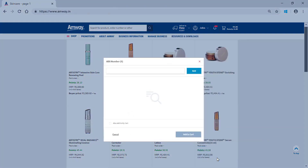Add the downline's ADS number in the field and click Add. An Amway direct seller can place orders for his downlines; system will not allow ordering for crosslines or Amway direct sellers from another LOS.